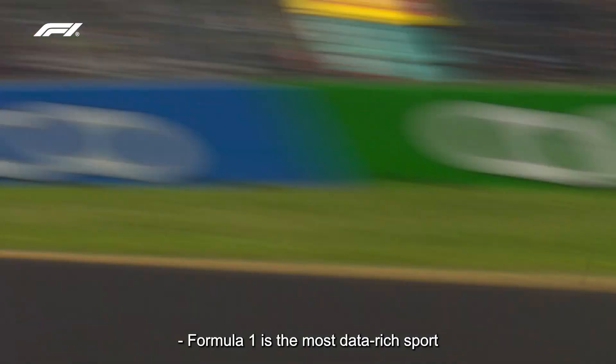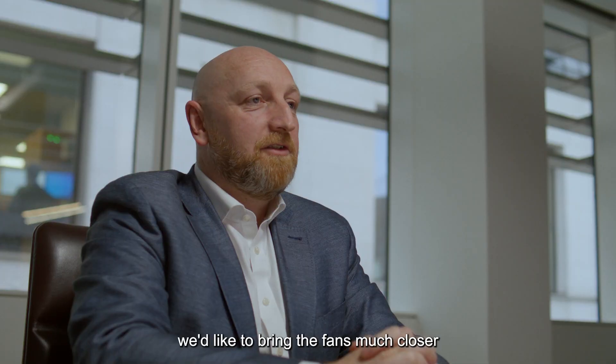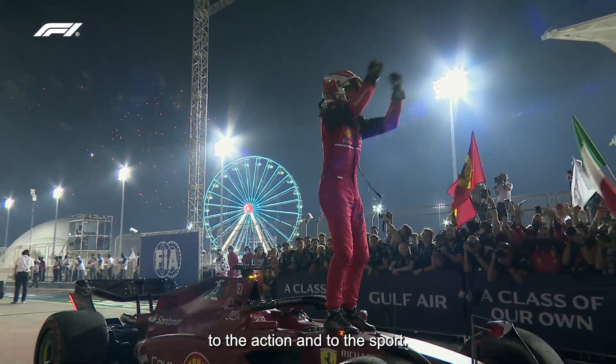Formula One is the most data-rich sport anywhere on the planet. Through the use of Lenovo technology, we'd like to bring the fans much closer to the action and into the sport.